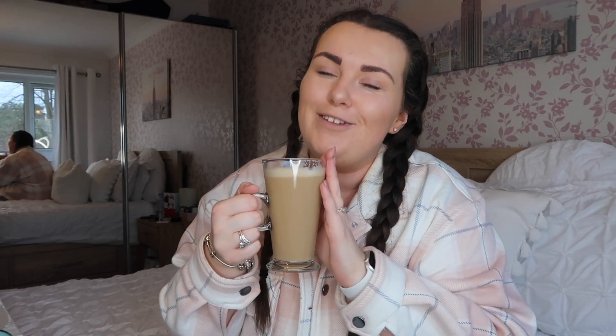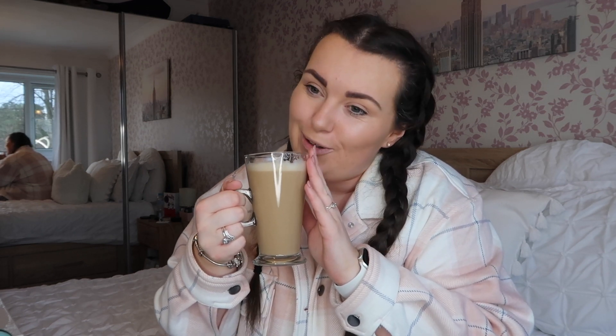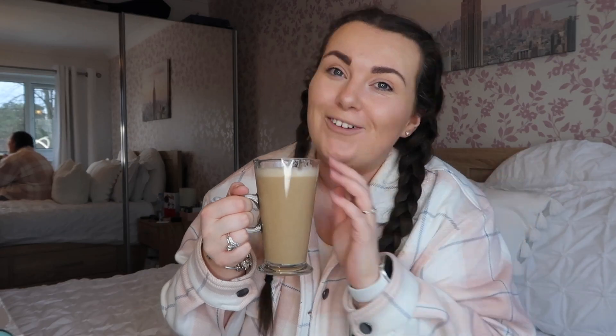Hey everyone, welcome back to another video. This video is dedicated to a Home Bargains, B&M, and Pound Stretcher haul. It was really nice to get out — it's just really nice to escape from the four walls of your house and not just do the food shop but to actually look around. Make sure you pause, get yourself a hot drink, get snuggled up on the sofa, and let's get into this haul.